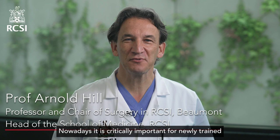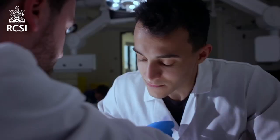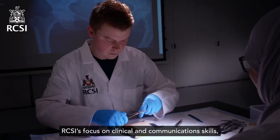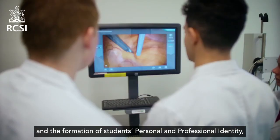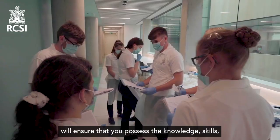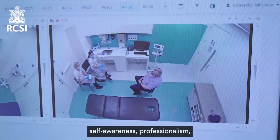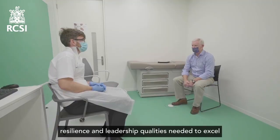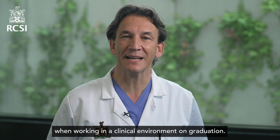Healthcare is changing at an ever-accelerating rate. Nowadays it is critically important for newly trained clinicians to be equipped to work effectively in and give leadership to not only the care of individual patients but also the health systems and societies in which they will practice. RCSI's focus on clinical and communication skills and the formation of students' personal and professional identity will ensure that you possess the knowledge, skills, self-awareness, professionalism, resilience, and leadership qualities needed to excel.